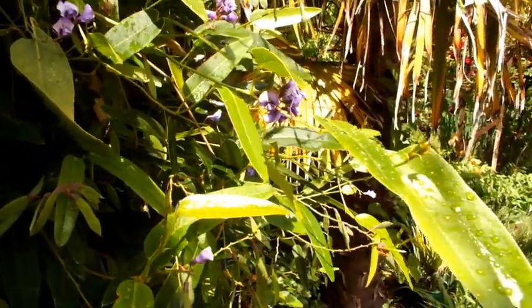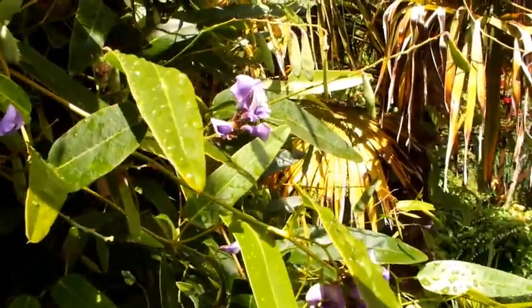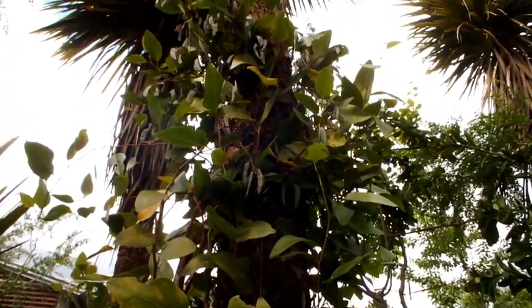Coral vine, or Hardenbergia, is evergreen with deep purple or pink and white flowers. Loved by bees, this climber tolerates the dry but not freezing, and quickly reaches 3 or 4 metres without being too aggressive.